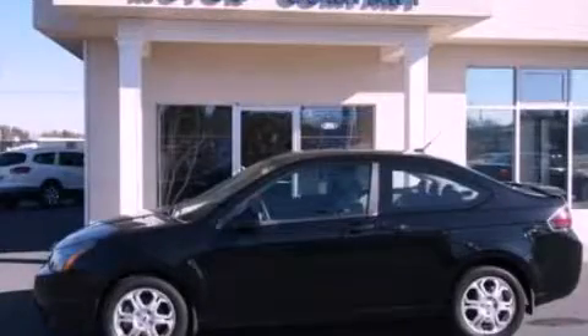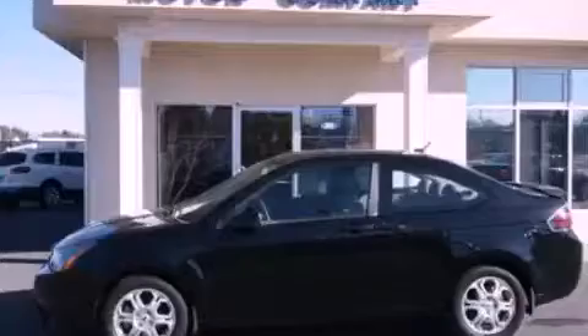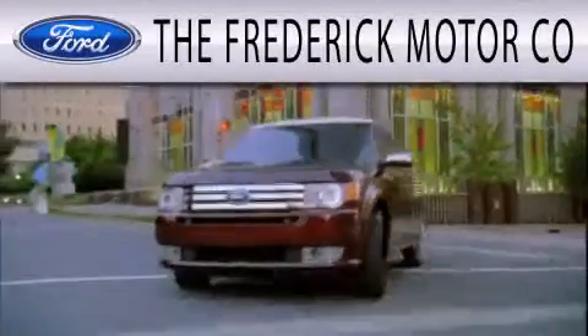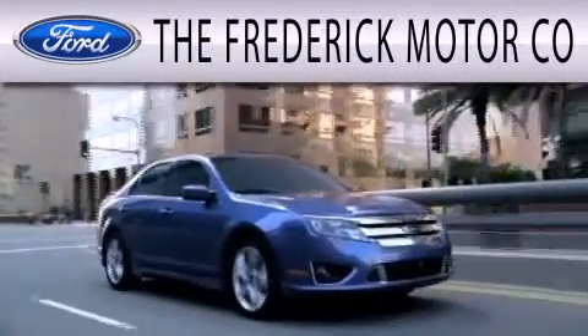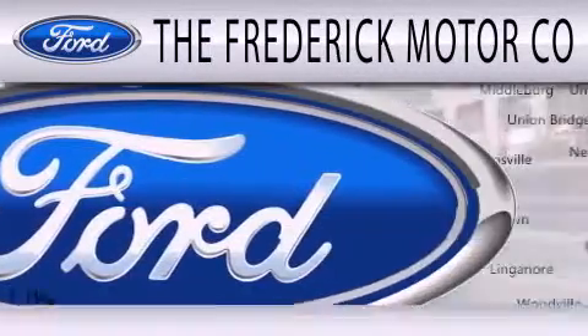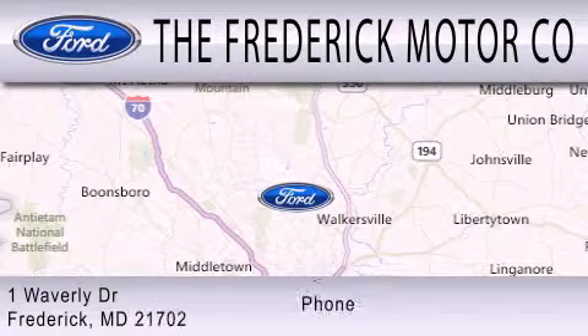Contact us today to schedule your opportunity to see this automobile in person. The Frederick Motor Company is dedicated to doing everything possible to ensure that the experience you have selecting your next vehicle is as pleasant as possible. We are located at 1 Waverly Drive in Frederick.